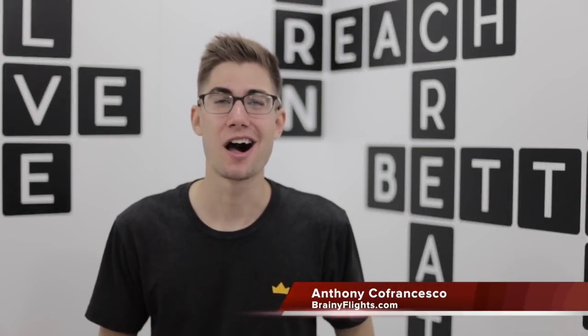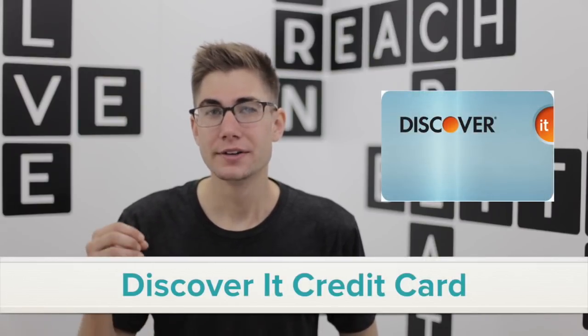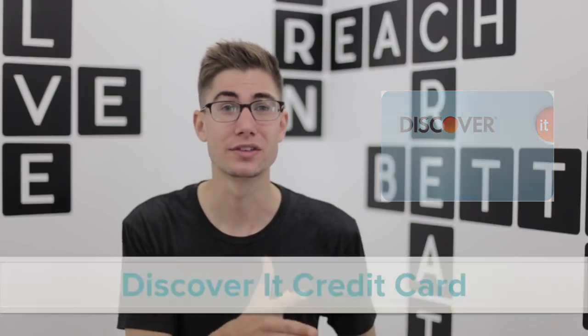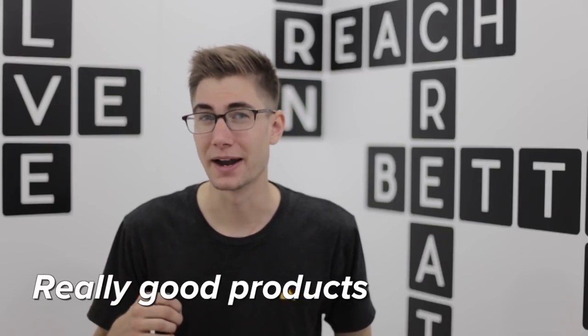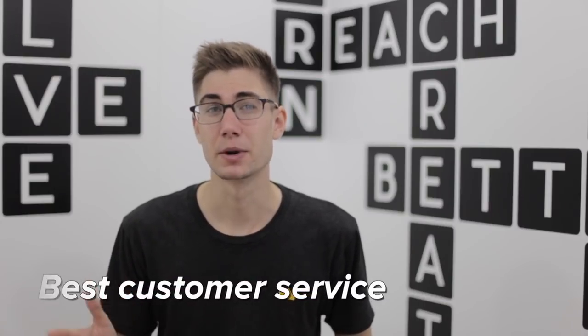Hey everyone, my name is Anthony Cofrancisco from BrainyFlights.com and today I'm going to be talking to you about the Discover It credit card. Now Discover tends to not really get a lot of attention because most people focus on either Chase or American Express credit cards. But the cool thing about Discover is for quite a long time they've actually been putting out a lot of really good products backed by what I would say is probably some of the best customer service in the industry from a credit card standpoint.